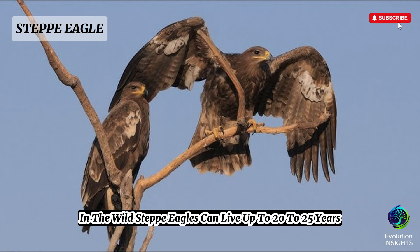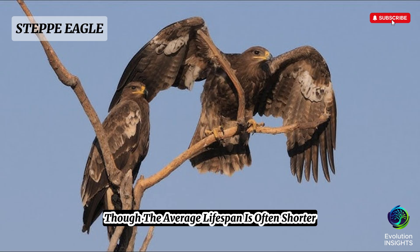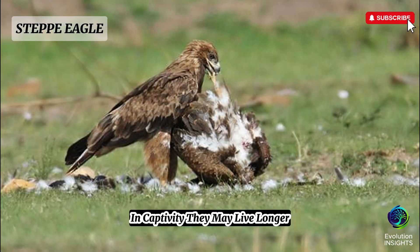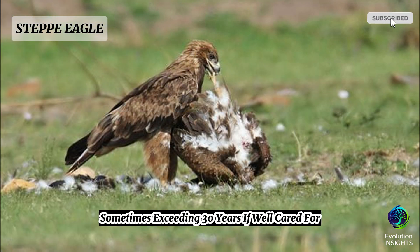In the wild, steppe eagles can live up to 20 to 25 years, though the average lifespan is often shorter due to predation, environmental hazards, and human-related dangers like poisoning, electrocution from power lines, and habitat loss. In captivity, they may live longer, sometimes exceeding 30 years if well cared for.